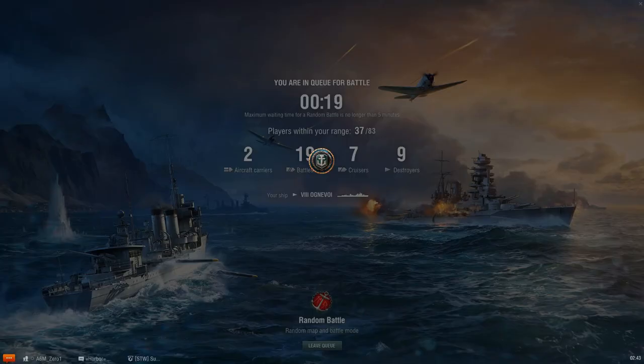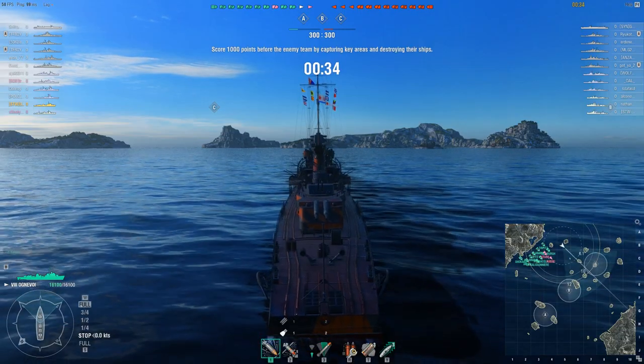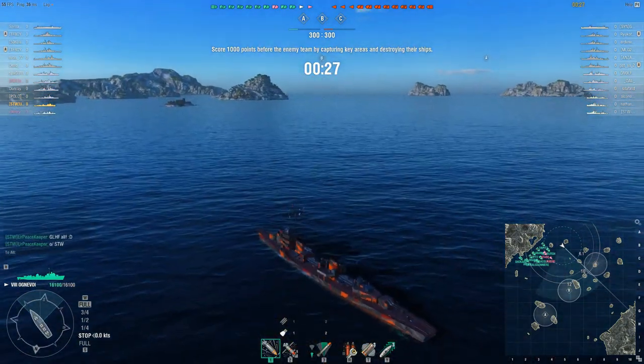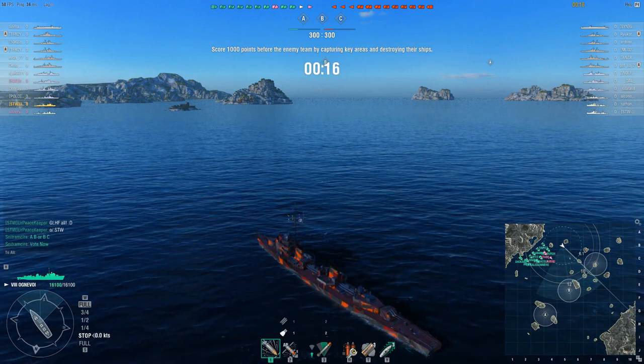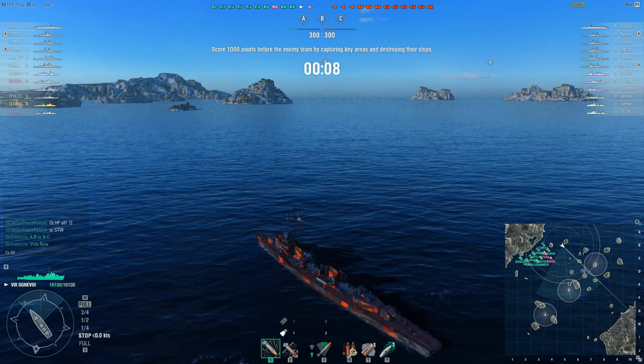This is going to be on the map Neighbors, which is one of my favorite maps in the game. The reason is because the map really gives you a lot of opportunities to play. This is a tier 8 fight with carriers on both sides, so that means this is a legitimate game. There are three gunboat destroyers on the other side. Neighbors is one of my favorite maps because you've got so much cover between you and the enemy — a large map but not so large it takes forever to get into a fight.